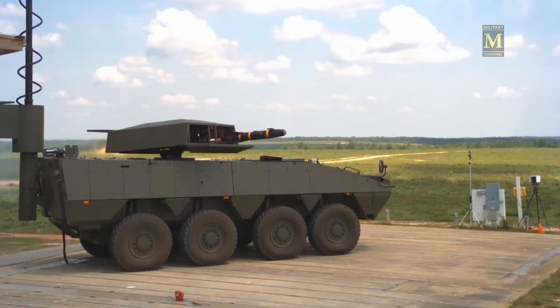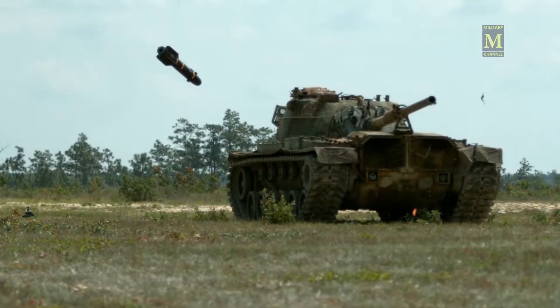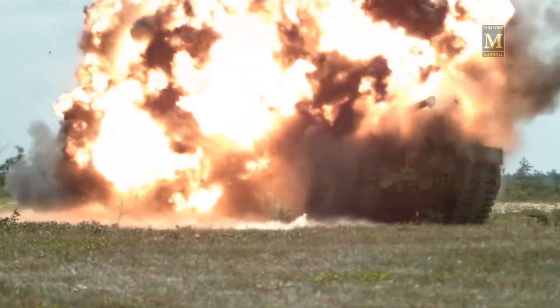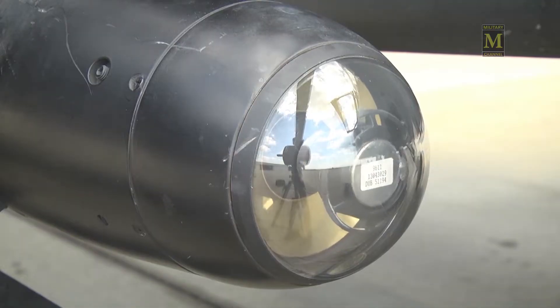During development, virtually the entire missile was redesigned, resulting in a weapon that, other than the external shape, bears no relation to the original. It is unrelated to the separate development of the MMW Hellfire for the Apache Longbow.